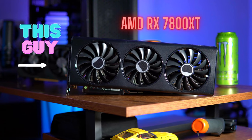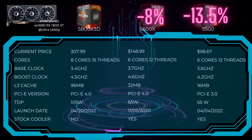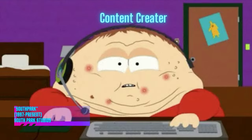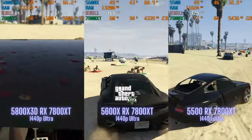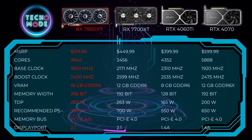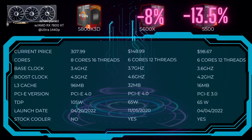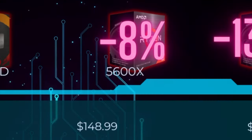So is the 7800 XT too much GPU for these CPUs? Maybe from a price standpoint, but from a performance standpoint I have no problem pairing the 5600X or the 5500 with the 7800 XT. A lot of the time the difference in FPS was minimal — you wouldn't even be able to tell with the naked eye. If you're a streamer, content creator who edits videos, or does 3D rendering, the 5800X 3D is obviously the better choice. But for just gaming, the 5500 and the 5600X hold their own and don't really bottleneck the 7800 XT by much. For those who have these processors and want to upgrade to a 1440p GPU this holiday season, the 7800 XT is a great option. Down the road you could always upgrade your CPU, but the performance increase will only be about 8% to 13.5%.